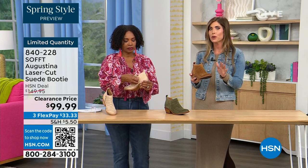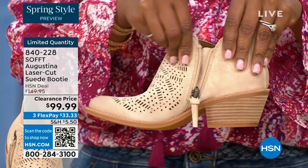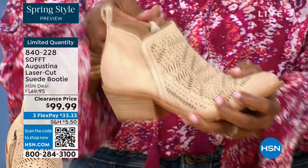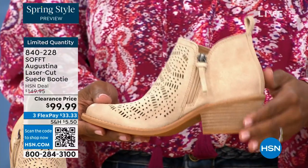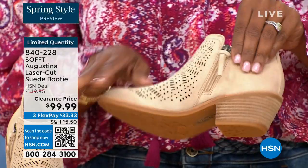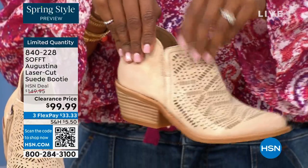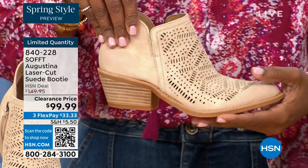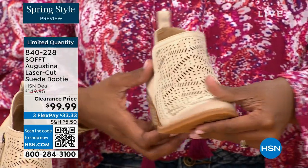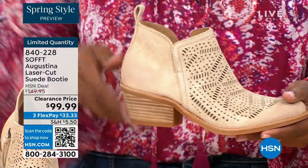These are perfect for spring even into fall — with leggings, denim, or even shorts. How cute would these be with denim shorts or cut-off shorts? You have a zipper detail for easy entry so you won't break a nail, with a pull tag on the back. On the other side there's a slit so nothing digs into your ankle — it moves with you as you walk. The tapered heel is not so big that you'll feel uncomfortable walking all day at a festival.